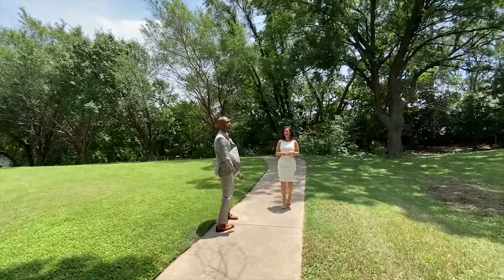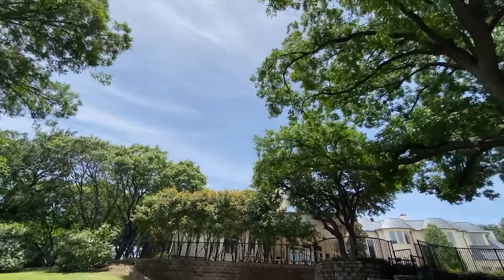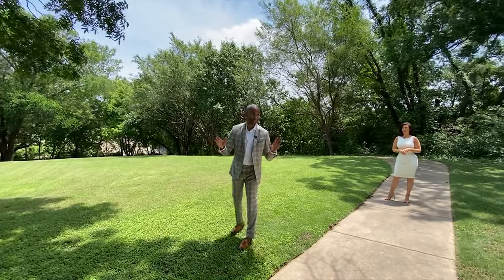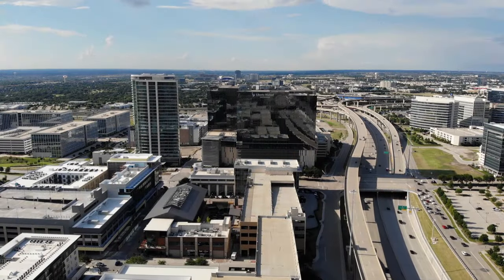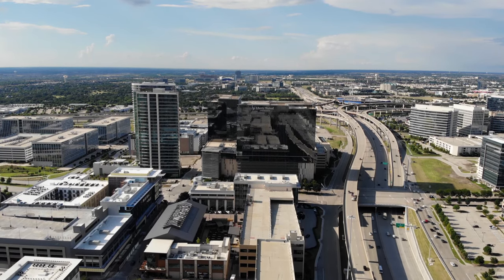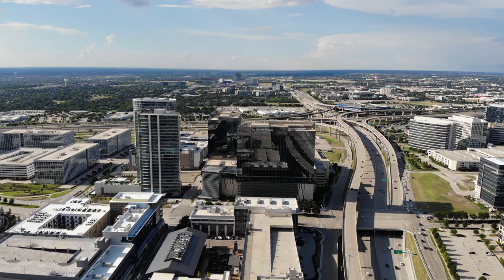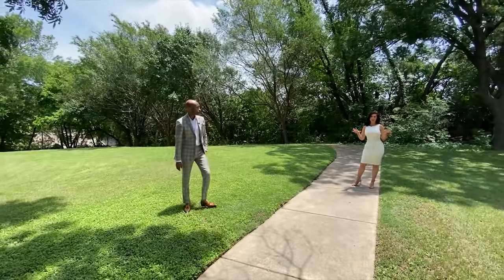I'm loving the mature trees — beautiful property. And it's so convenient, but yet you don't feel like you're near the main road. One of the main things I also like about this property is the location — very centrally located. You're 15 minutes from The Star and Legacy West, 15 minutes from Addison, and another 30 to 35 minutes from downtown Dallas, next to plenty of shopping malls and restaurants. To be at this price for under three acres, this is an amazing location.